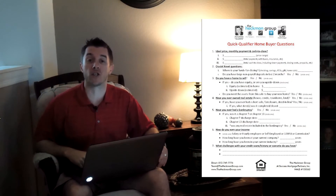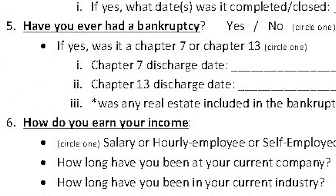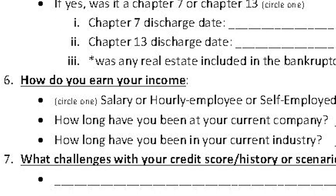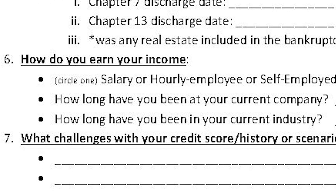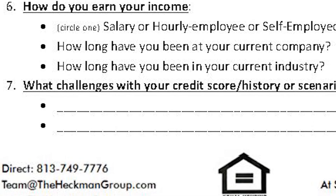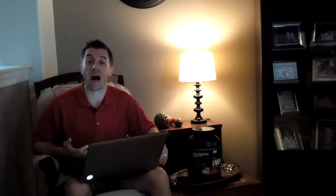Go right below here and click that orange button for a checklist that you should use for all your clients. If you're a real estate agent or a buyer, you should absolutely use this. If you're a seller, you should make sure any potential buyers complete this information for you and your real estate agent.